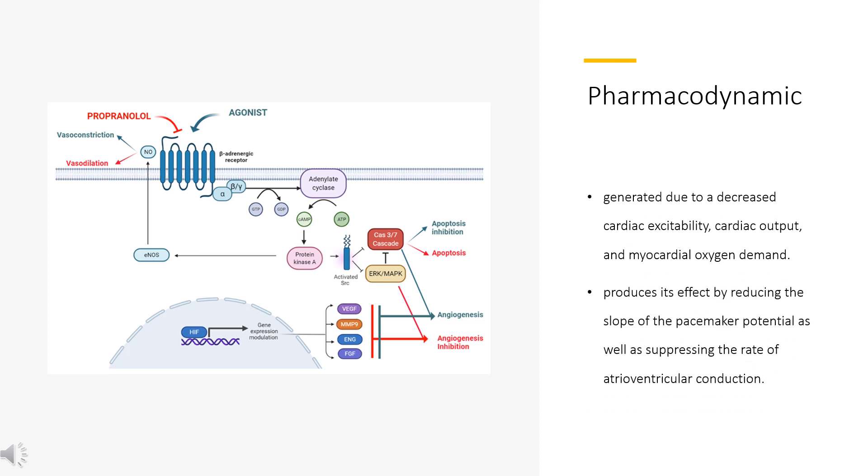Pharmacodynamics: Administration of metoprolol in normal subjects is widely reported to produce a dose-dependent reduction in heart rate and cardiac output. This effect is generated due to decreased cardiac excitability, cardiac output, and myocardial oxygen demand. In the case of arrhythmias, metoprolol produces its effect by reducing the slope of the pacemaker potential as well as suppressing the rate of atrioventricular conduction. The Metoprolol Atherosclerosis Prevention in Hypertensives (MAPH) trial showed a significant improvement in sudden cardiac death and myocardial infarction when patients were given metoprolol as compared with diuretics.